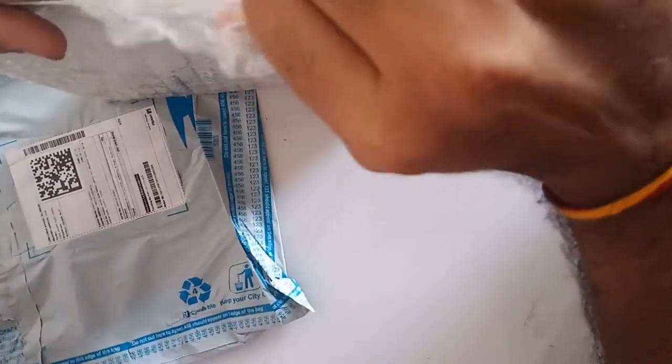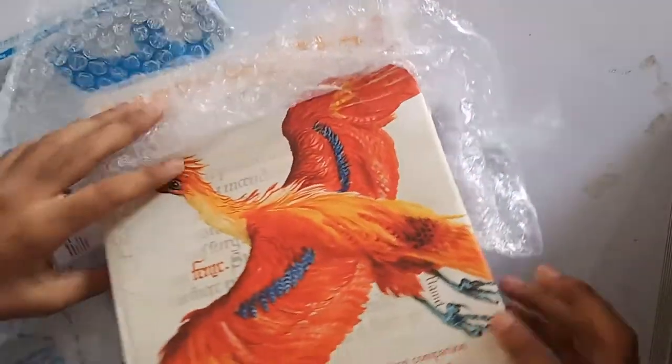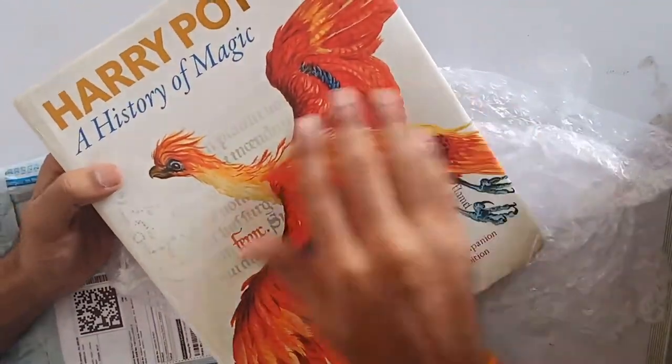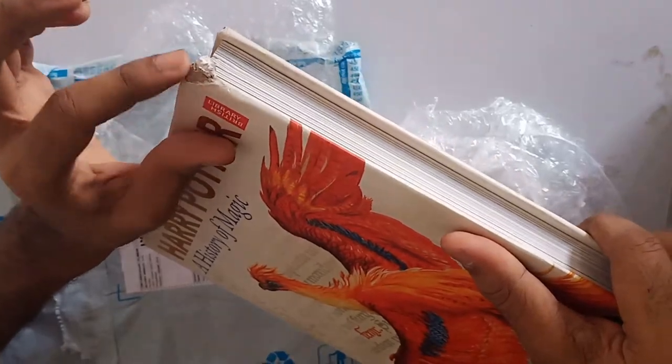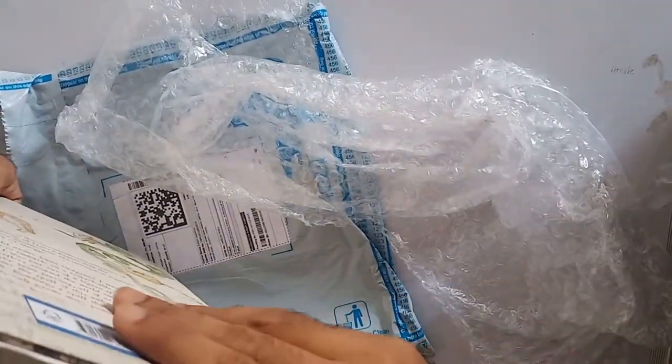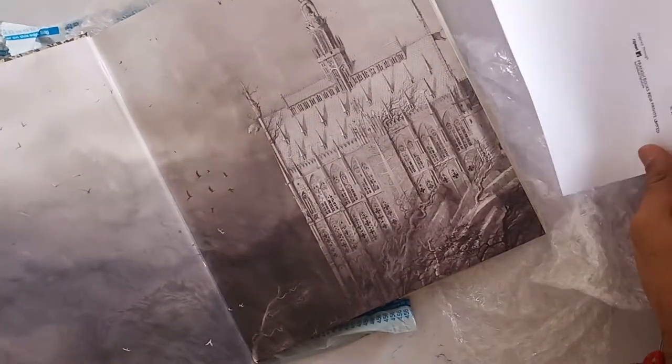Nicely packed — I hope the book is in good condition. It looks okay, but disappointing thing: you can see over here, it's a cut, it's a little bit damaged. I think it's an old one because it's a slip copy, and I got it for 688 rupees.